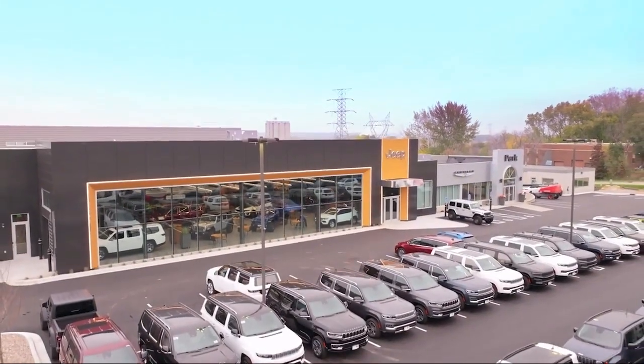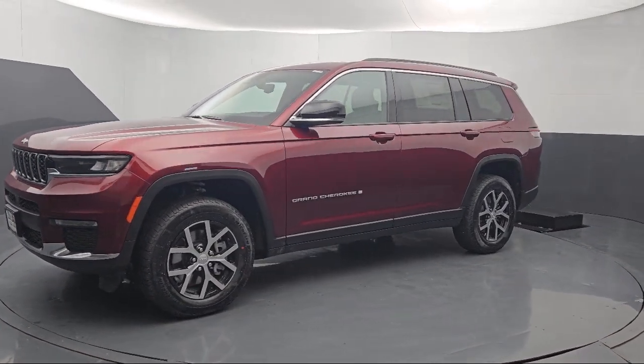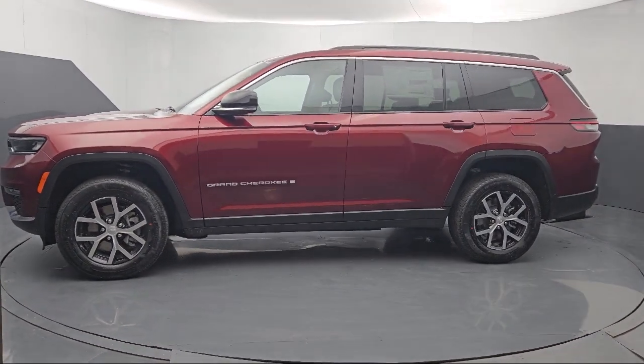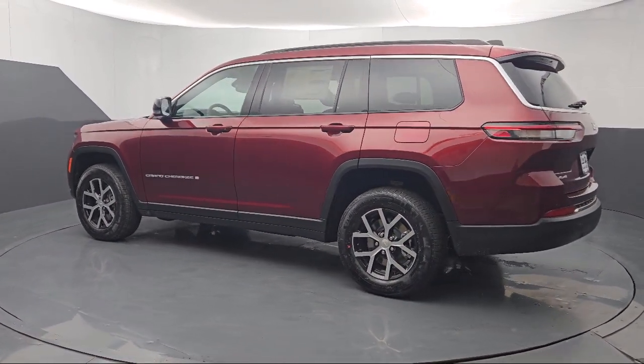Welcome to Park Chrysler Jeep, and here's a look at another one of our great vehicles for sale. It comes equipped with navigation, garage door transmitter, heated rear seats, third row seating, Park View rear backup camera, quick order package 23E, and dual pane panoramic sunroof.